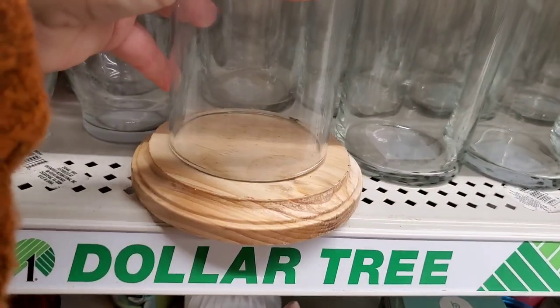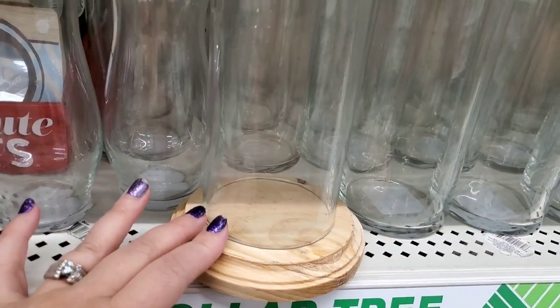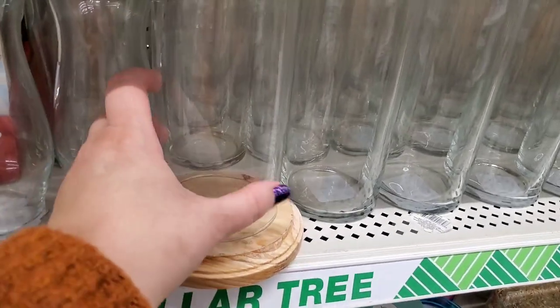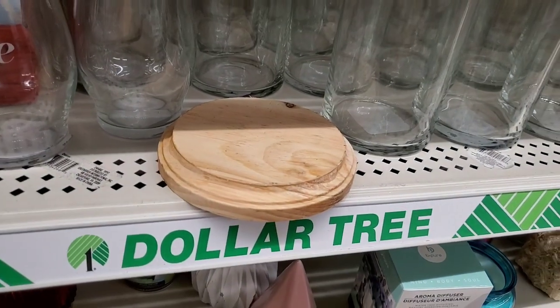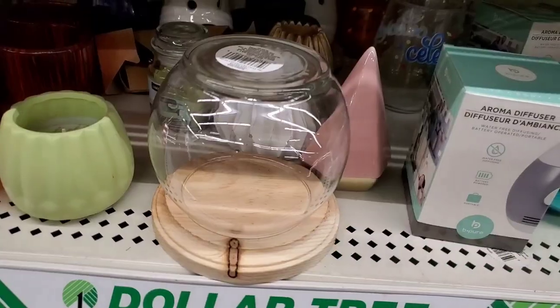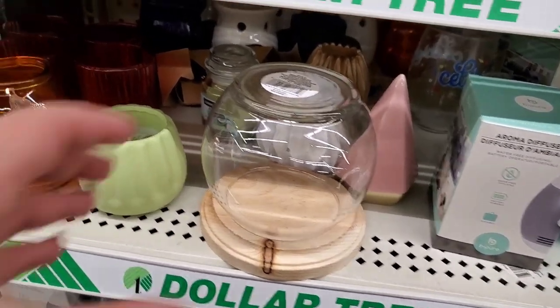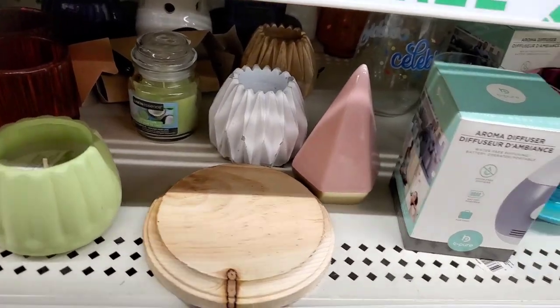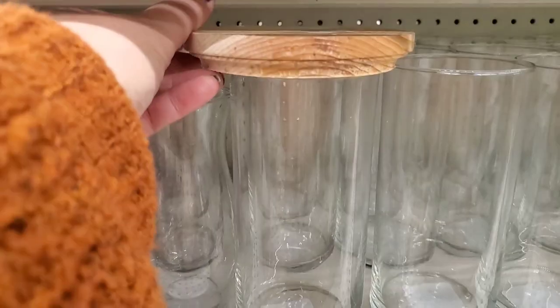They have this awesome beveled edge round wood chunk that Dollar Tree sells. I'm obsessed with trying to make a cloche out of it but haven't figured it out yet. What are you guys doing with these cute wood rounds? I thought it would work as a lid but it's too small.